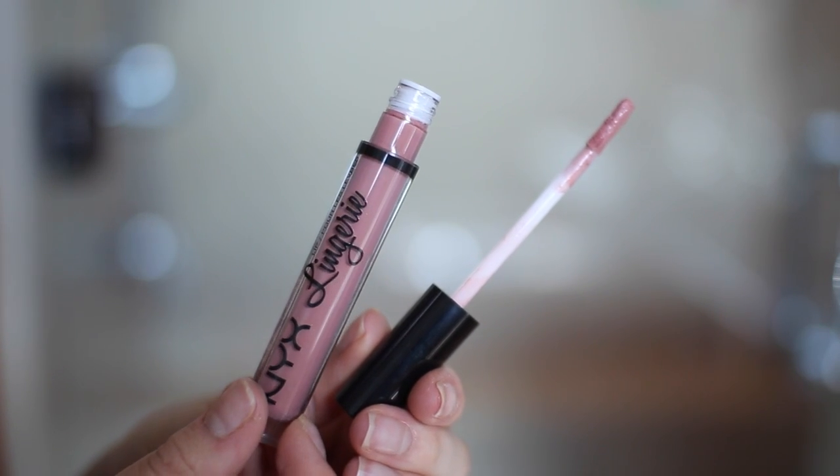For lips, I'm going to try out a different new product — it is the NYX Lingerie Lipstick. It's like a liquid lipstick so it dries matte on your lips. The shade I'm going to use is Bedtime Flirt. These are all such sensual names — it's called Lingerie, another one's called Push Up. Lately I've been all about the liquid to matte lipsticks, I feel like they stay on really well. I prefer matte lips over a glossy. I'm going to go in and finish my brows.